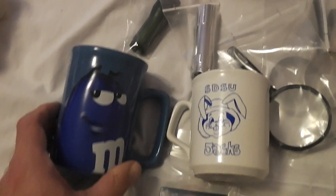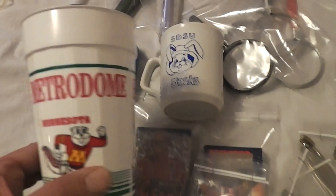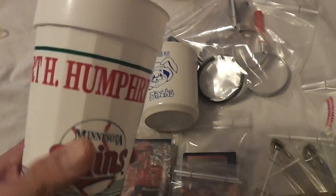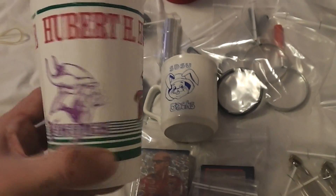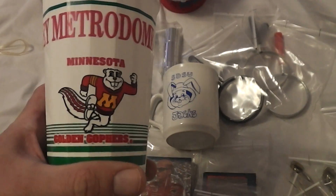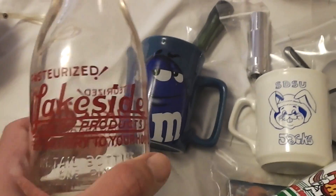SDSU Jacks — that's a local college — paid a quarter for that. Another quarter for the M&M mug. Paid a dime for this Hubert H. Humphrey Metrodome mug or cup — it has the Vikings, the Twins, and the Minnesota Gophers on it. That was a dime.